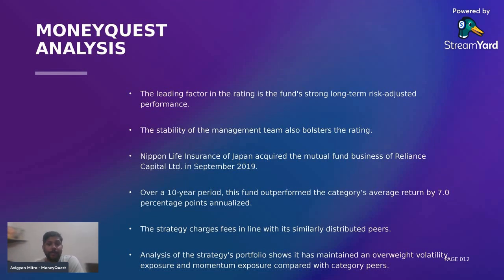The expense ratio — the fees that this fund charges — are at par with the category and peers. When it comes to the strategy, this portfolio has always maintained an overweight volatility position, and that's perfectly all right, because when you invest in small cap, volatility is something like a free offer — you can't keep away volatility when you buy small cap stocks. So volatility exposure is inherent in this scheme, and momentum exposure is also present.